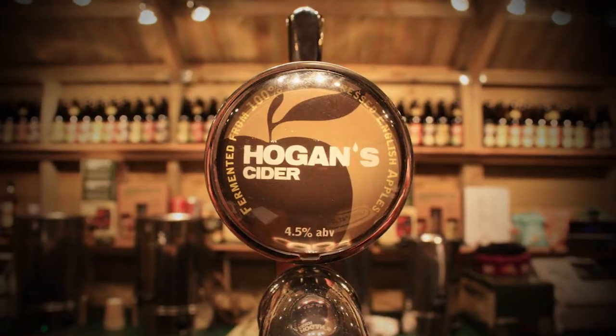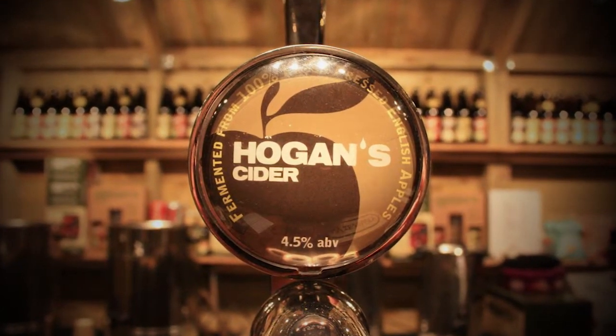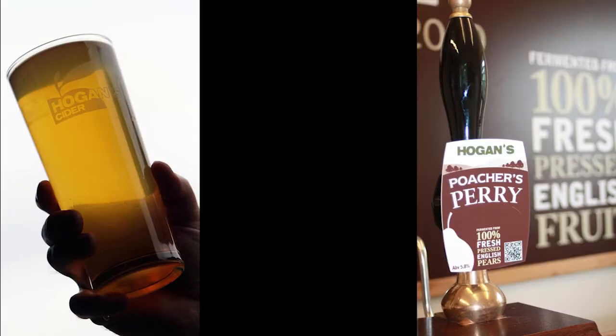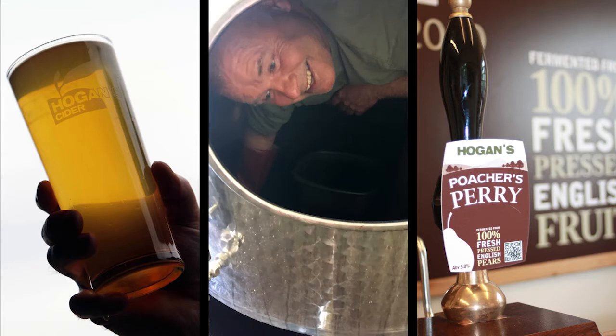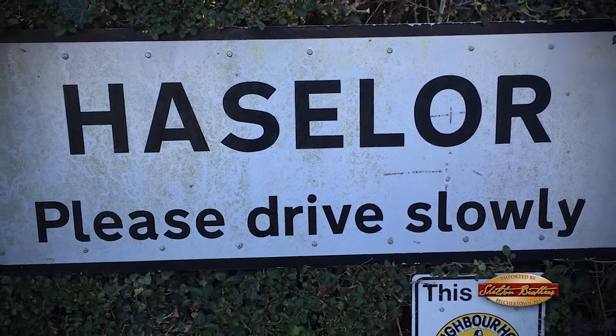My name is Jane Hogan and I'm from Hogan Cider in England. We've been in business about 11 years. It started as a hobby for me and then slowly developed into a business. We're in the centre of England, in Warwickshire, in a small village called Hazler, with a population of about 200 people.